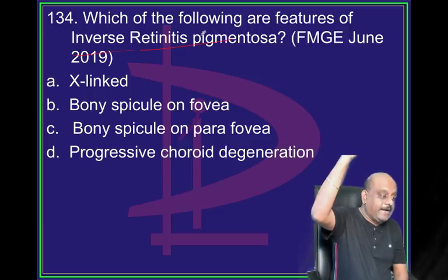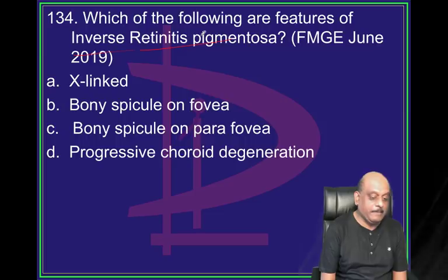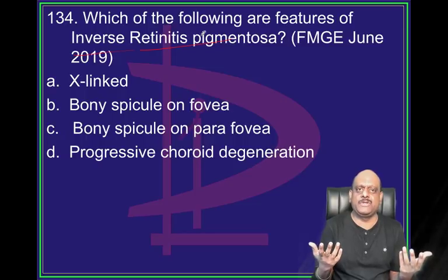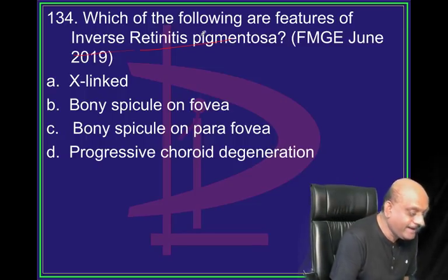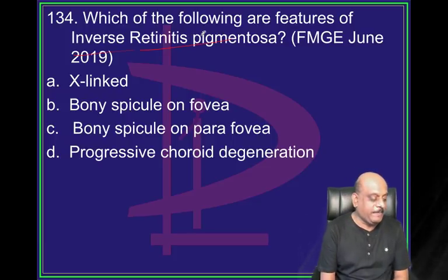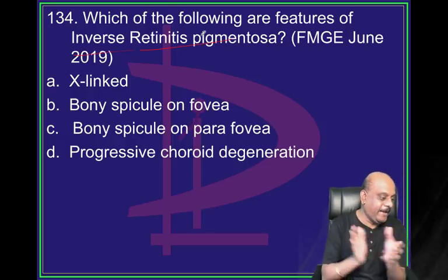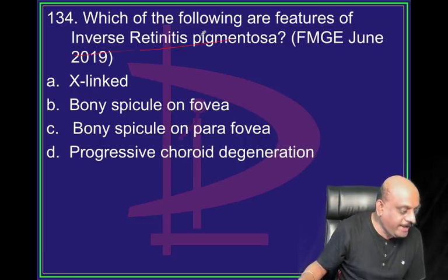Inverse retinitis pigmentosa. Bony spicules are there in retinitis pigmentosa also. Retinitis pigmentosa is X-linked. Good evening - good to see everyone online.